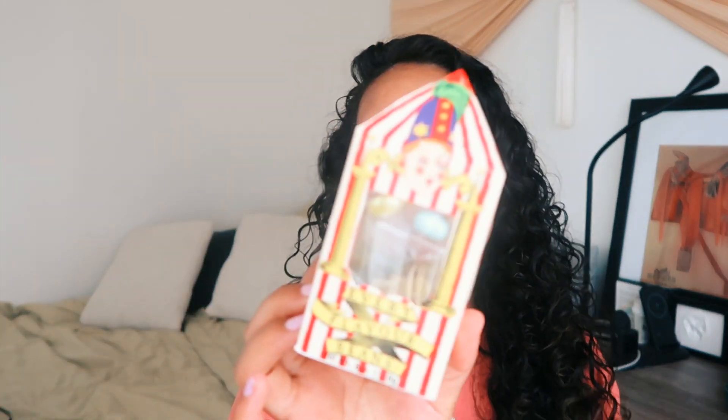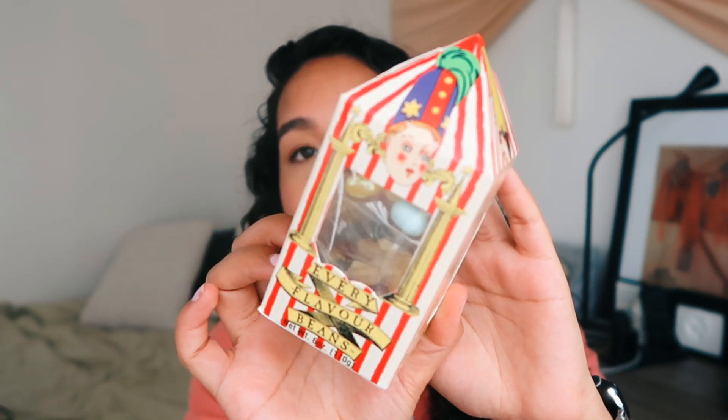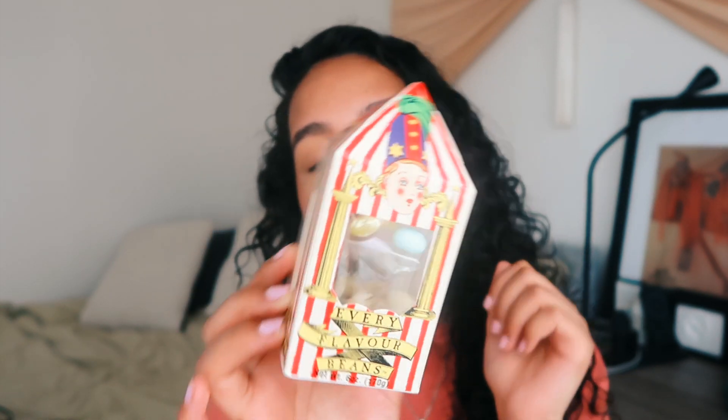Starting off with some food. I pretty much ate and devoured this, but I always buy these even at the Harry Potter store here. I went to Honeydukes, which is the candy store in Wizarding World, and I got the every flavor beans. As you can see I ate most of the good ones and left the gross ones. There's a game called Bean Boozled where you spin a wheel and guess what flavor you're getting — but I just got the regular jelly beans.